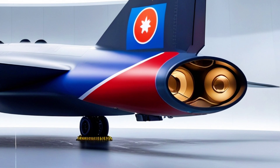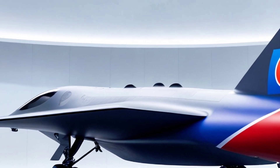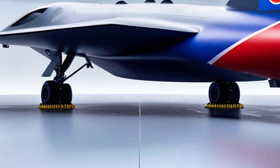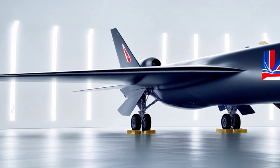Imagine a jet that can fly straight into enemy territory, drop its payload, and vanish without a trace. That's not science fiction — that's the B-2 Spirit. Developed by Northrop Grumman, this futuristic-looking aircraft first took to the skies in 1989, and over 30 years later, it remains one of the most feared warplanes on the planet.